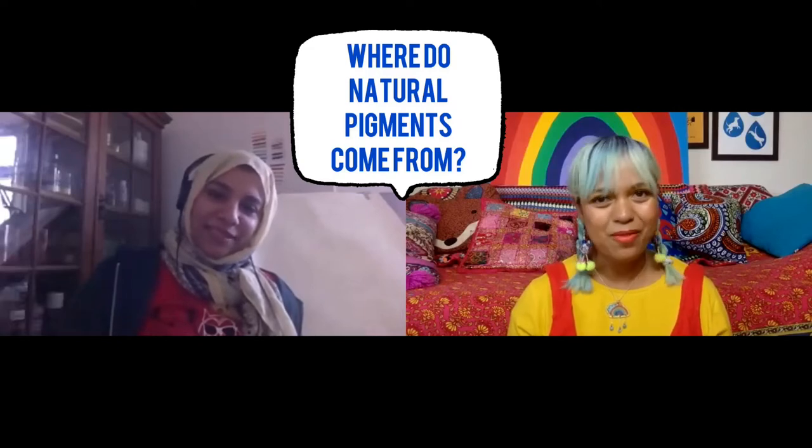Welcome, Isra. Thank you. It's such a pleasure to talk to you. I'm a massive fan of colour, and I know that you are too, and everyone watching is clearly a fan of colour as well. But one thing that is a bit of a mystery is where does colour actually come from? This is your world because you work with natural pigments. But what are natural pigments, and where do they come from?